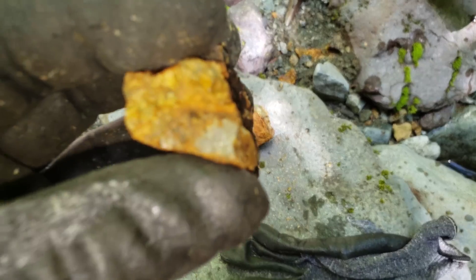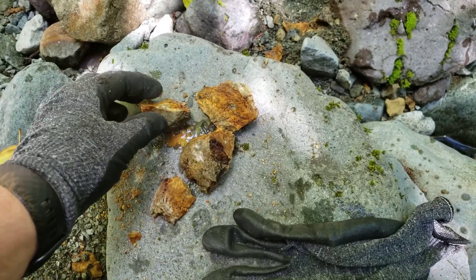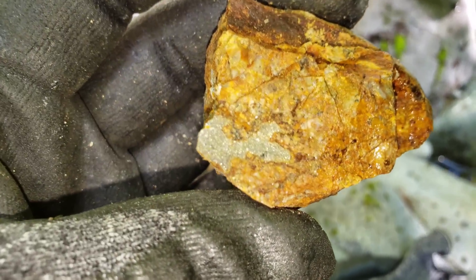Float rock here — inside this side creek you've got pyritization in the float. It's a volcanic rock. Pyrite, more pyrite.